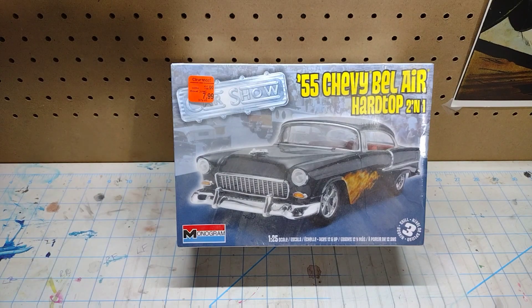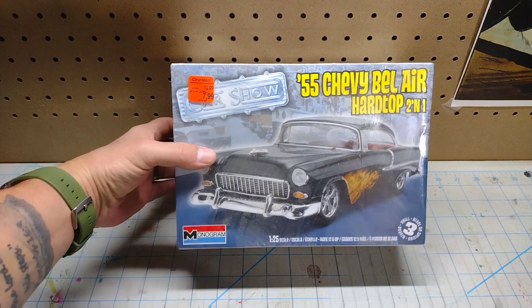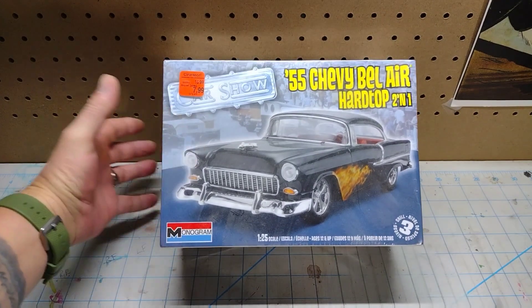Yeah buddy — who doesn't love a '55 Chevy, right? This is a completely sealed kit as well. Gotta love it.